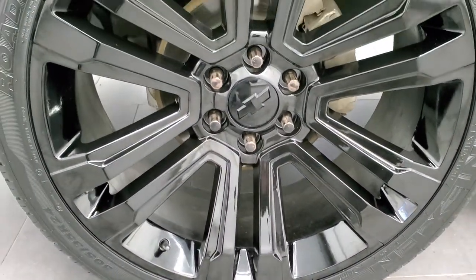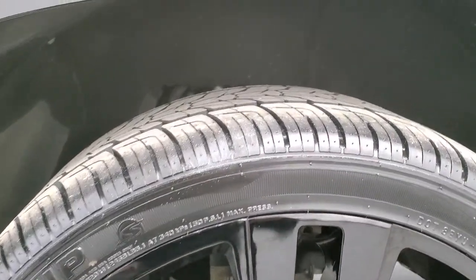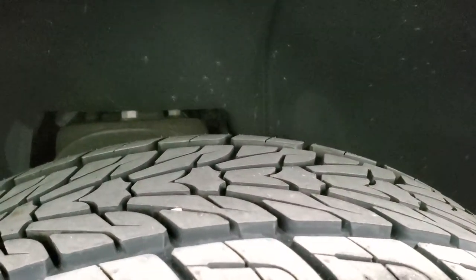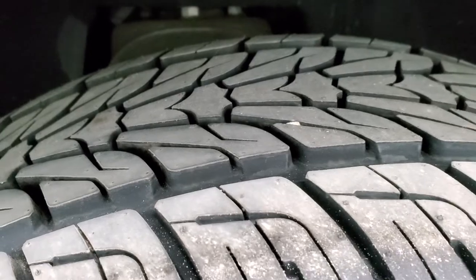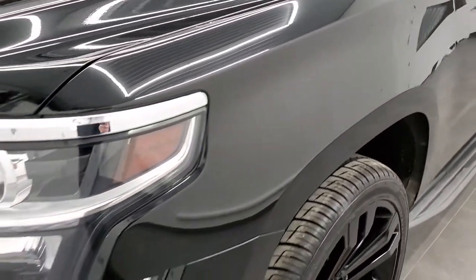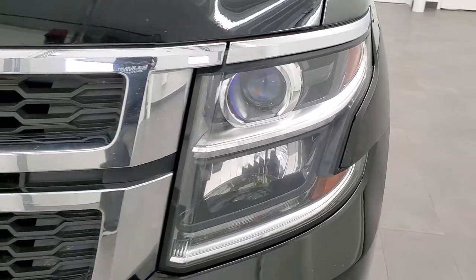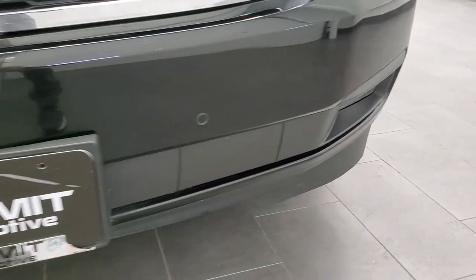It comes with 24 inch painted alloy rims and brand new Nexen Rodian HP 305/35 R24 tires — you can still see the little wear knobs; we put those on during our safety inspection. The front fender is in excellent shape with no major dents or dings. It has projector lamp headlamps, LED running lights, front bumper parking sensors, and factory fog lights.